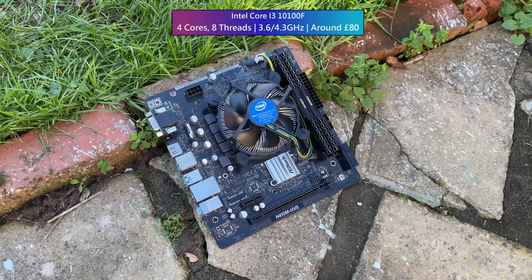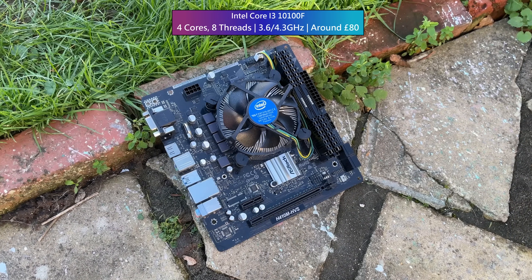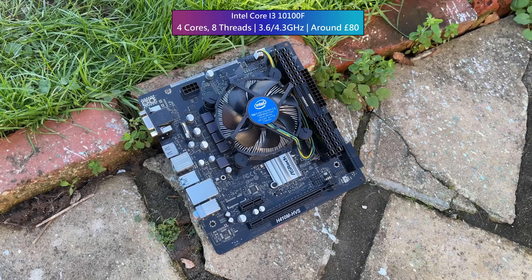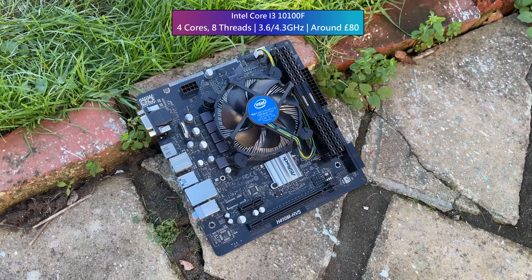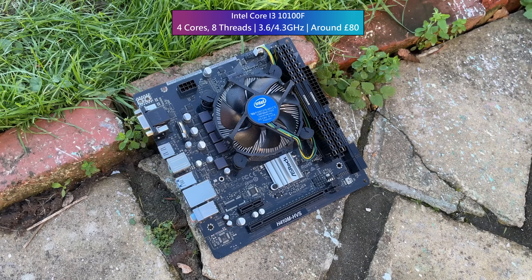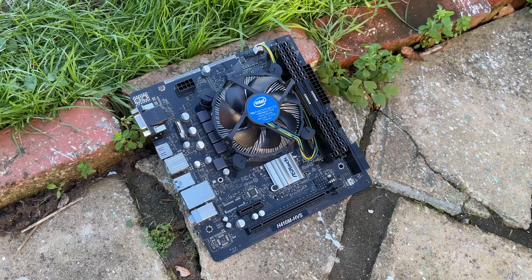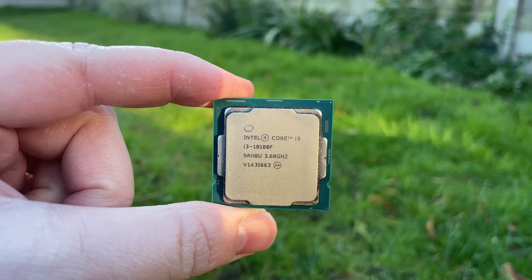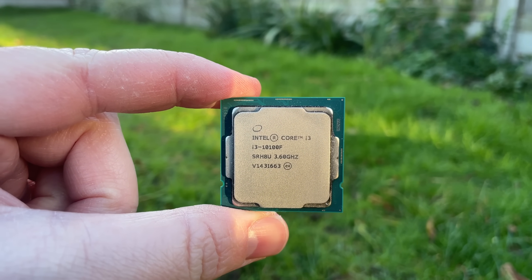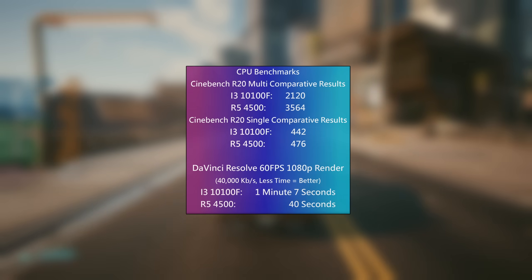The i3-10100F has been a staple of the entry level market for a while now. You can put it in a cheap second-hand socket 1200 board — which I'd actually recommend — though you'd need to spend more to make use of faster memory, which makes no sense in my opinion. It's a budget chip so a budget motherboard will do. These two are the same price in the UK where I live, so definitely worth comparing.